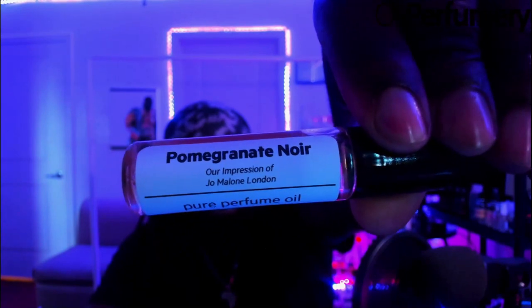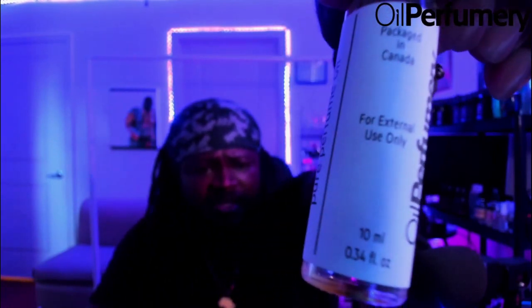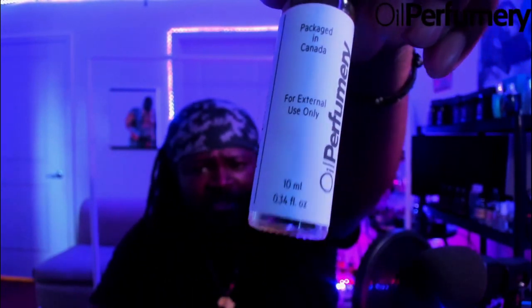I can see this working very well in the fall or on summer nights. That is Pomegranate Noir by Jo Malone, available at oilperfumery.com. The 10 ml runs roughly $15–$20, and you can pick them up all the way up to 60 ml, which runs around $50–$80. The larger size comes in a pump-style bottle, but the 10 ml — which is plenty — is around $15–$18, sometimes up to $22 depending on the fragrance's popularity.